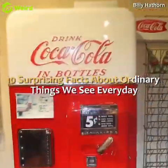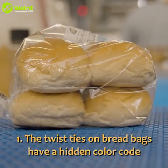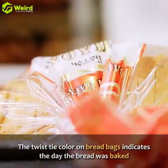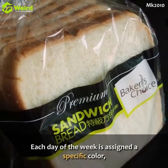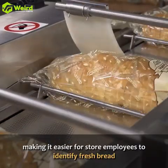10 Surprising Facts About Ordinary Things We See Every Day. The twist ties on bread bags have a hidden color code. The twist tie color on bread bags indicates the day the bread was baked. Each day of the week is assigned a specific color, making it easier for store employees to identify fresh bread.